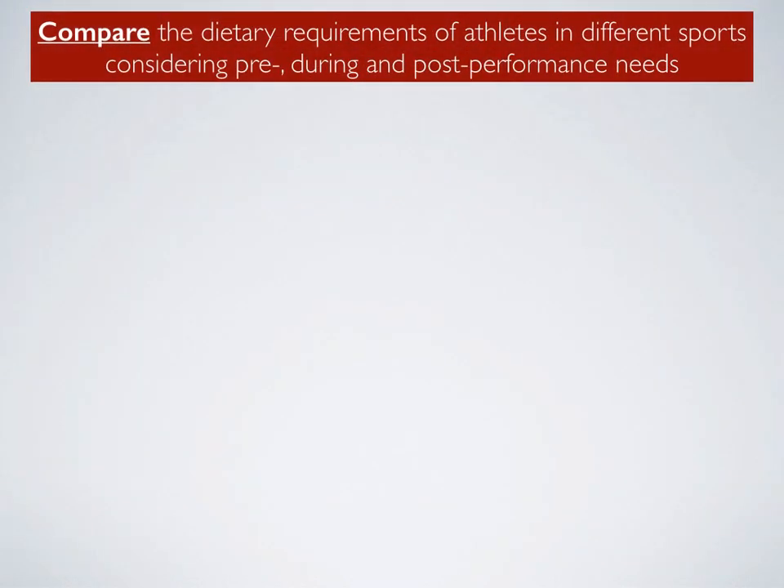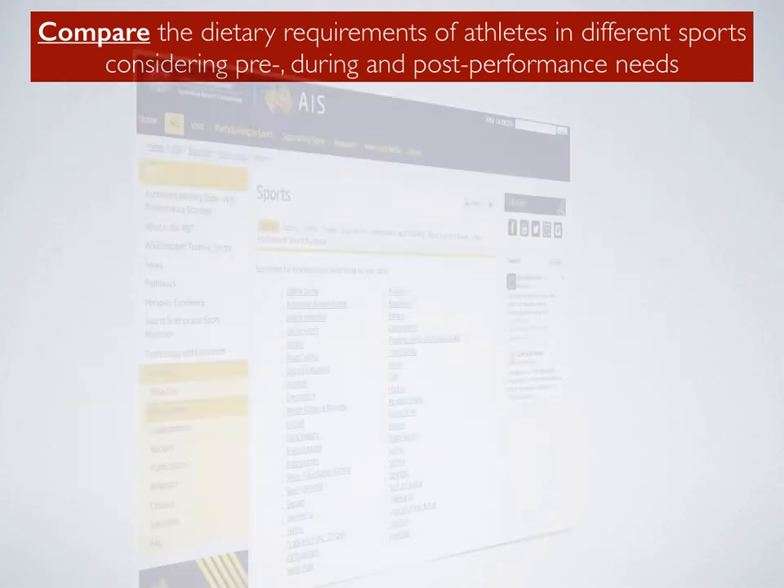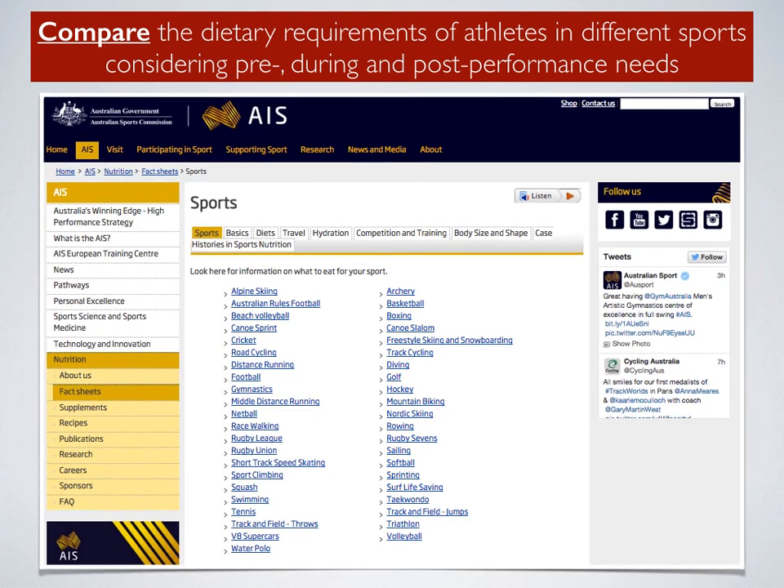Thinking about the learn-to statement, and reflecting on the other two videos you've watched, it is important that you are able to compare the dietary requirements of athletes in different sports, considering the pre-, during-, and post-performance needs.